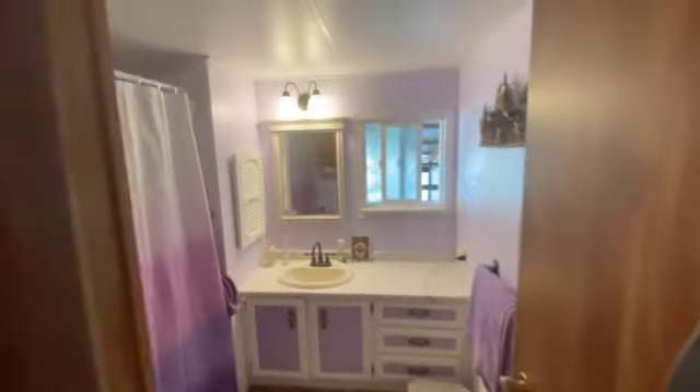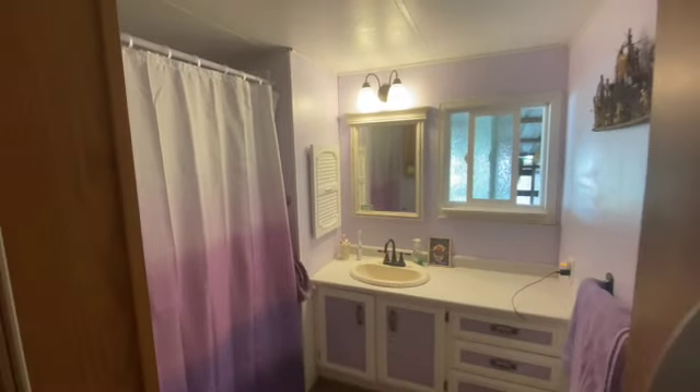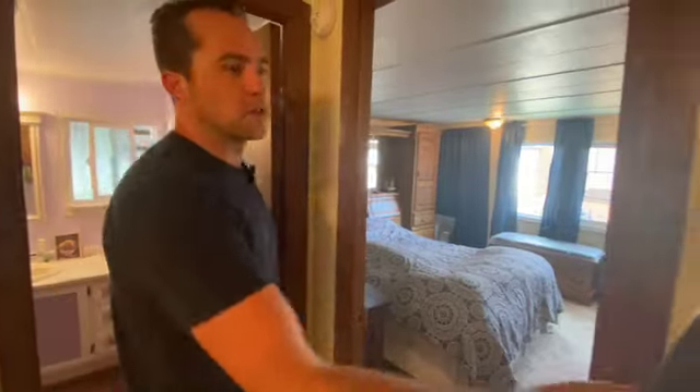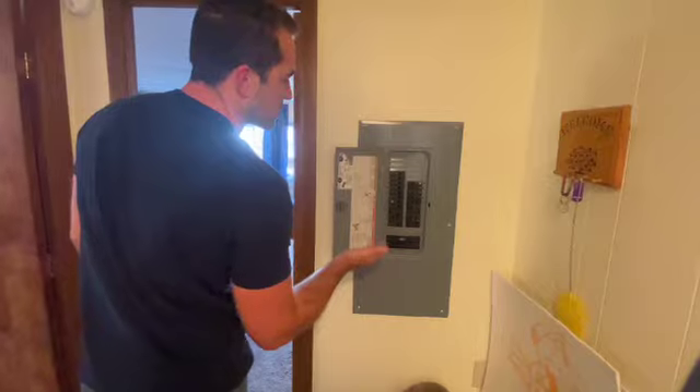Right in here you've got your full bathroom with an upgraded step-in shower. It was recently upgraded for ease of entry. This is your electrical panel — for those electricians, I just can't stand it and have to show this.